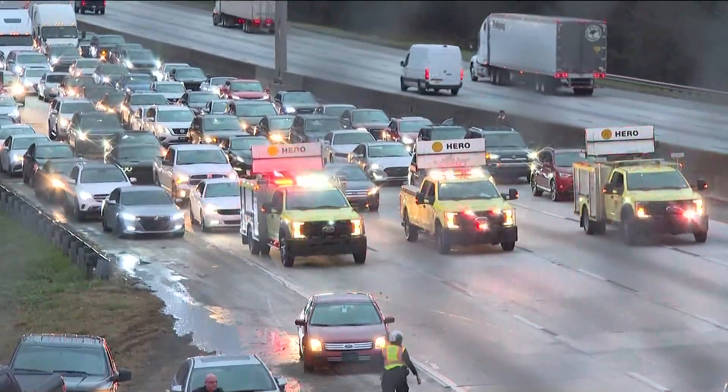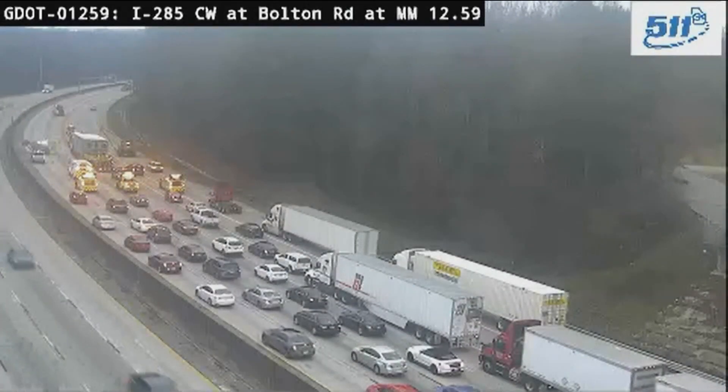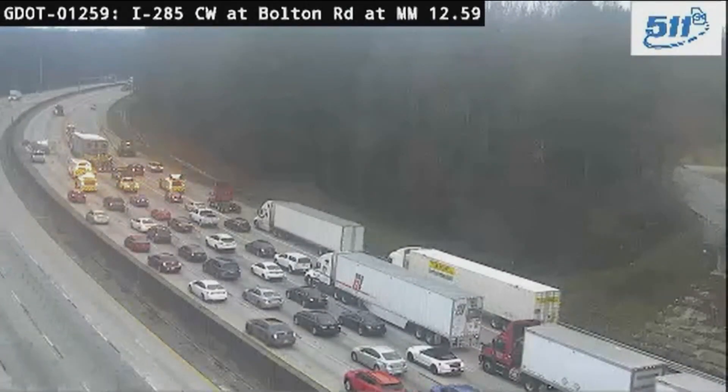Can you imagine being stuck in that? Missing your flight? It's all happening at 285 Southbound, right at Bolton Road, which means no alternate routes for drivers. Once they pass South Cobb Drive, they are stuck in it.